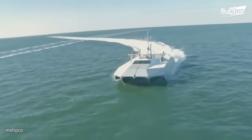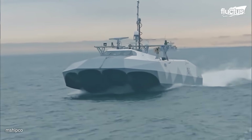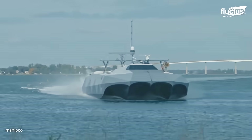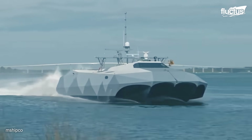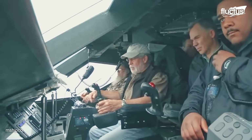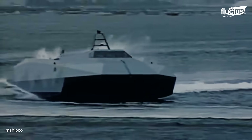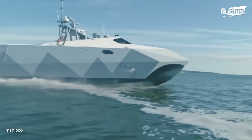The M-80 Stiletto is a twin-M hull vessel with a distinctive shape that provides an exceptionally stable and high-speed platform, ideal for mounting advanced electronic surveillance systems, weaponry, or supporting special operations missions. Measuring 88 feet in length with a 40-foot beam, the vessel offers a spacious, rectangular deck layout optimized for mission flexibility.